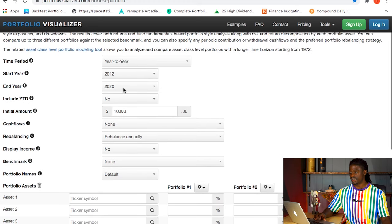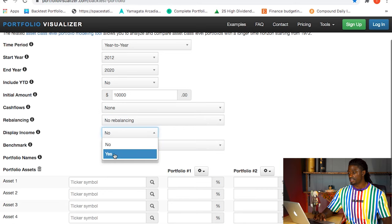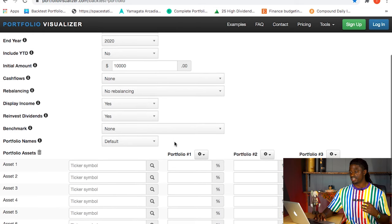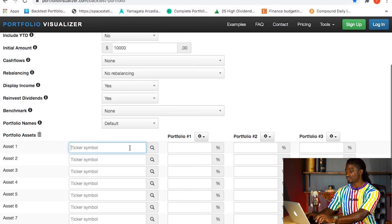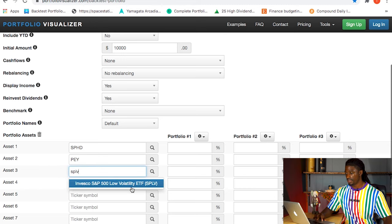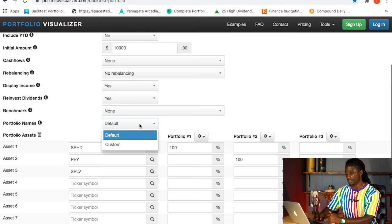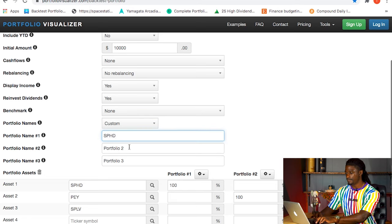We're going to back-test these portfolios: start year 2012, end year 2020, starting with $10,000, no cash flow, rebalancing annually, with dividends reinvested. Portfolio 1 is SPHD at 100%, Portfolio 2 is PEY at 100%, and Portfolio 3 is SPLV at 100%.